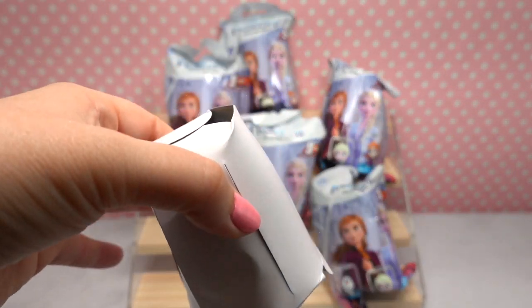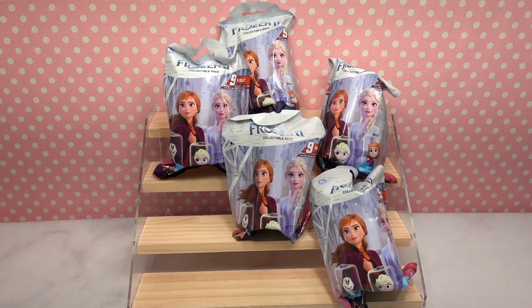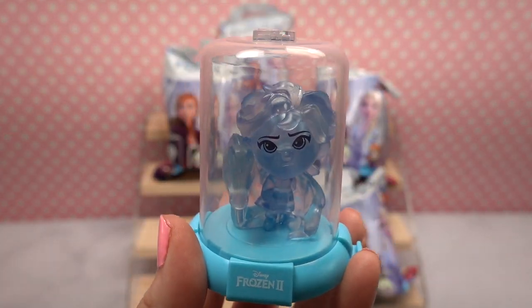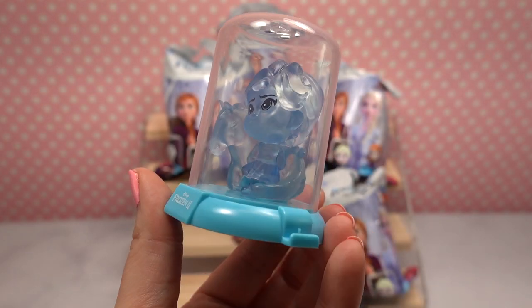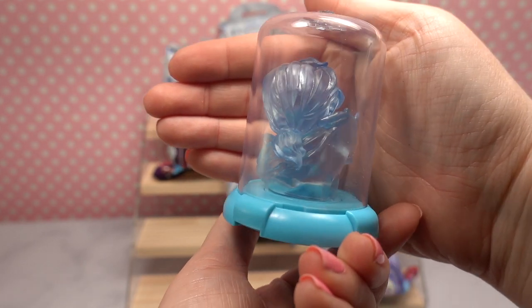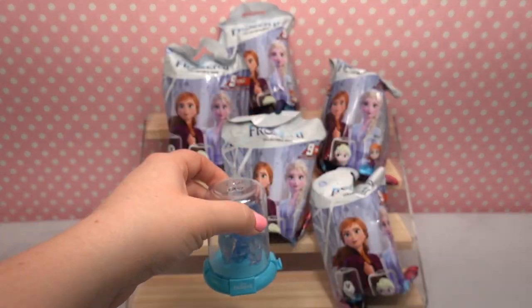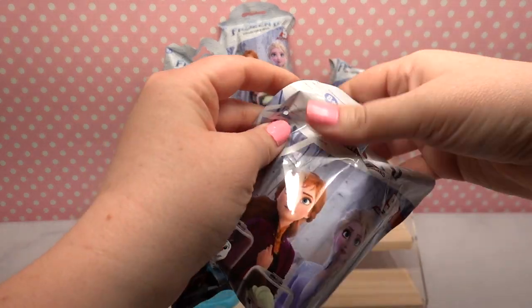Inside we have a little piece of cardboard and then — oh my goodness, man overboard! We totally got the Chase right off the rip! This is Elsa and the Nokk and they are both clear, which is really neat. I think it's so funny that Elsa has this grumpy face on. She's got the Nokk's tail kind of wrapped around her and her hair is in a little ponytail. It's definitely a different Chase than I was expecting, but really cool to get it first.